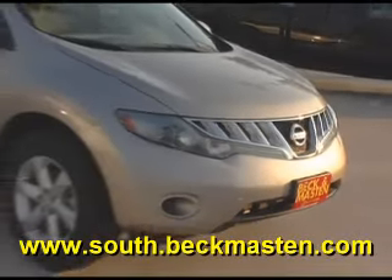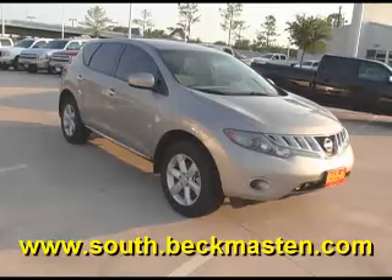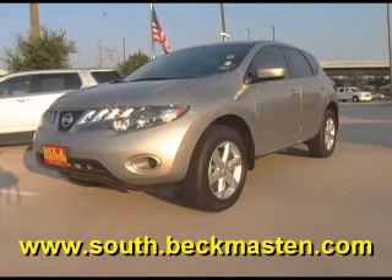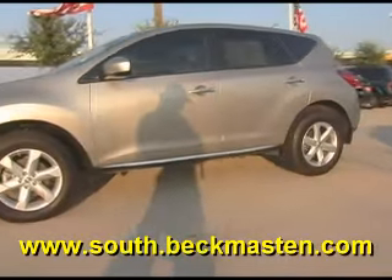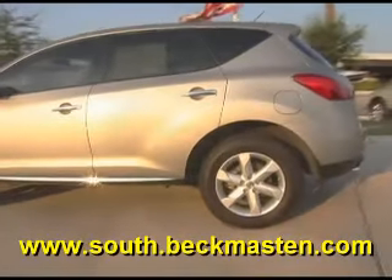Beck and Masten South on 45S and Beltway 8 proudly presents this beautiful 2010 Nissan Murano. This beautiful silver Murano is in excellent condition and it features alloy wheels.